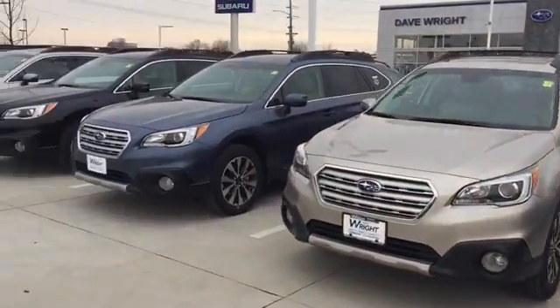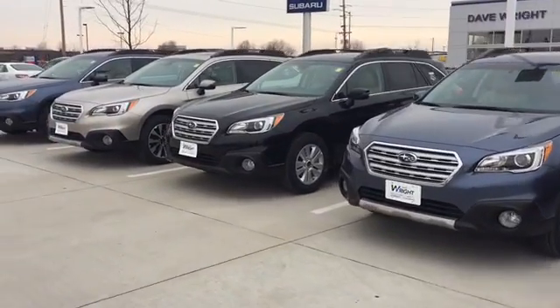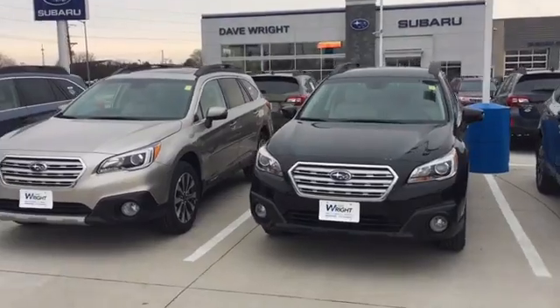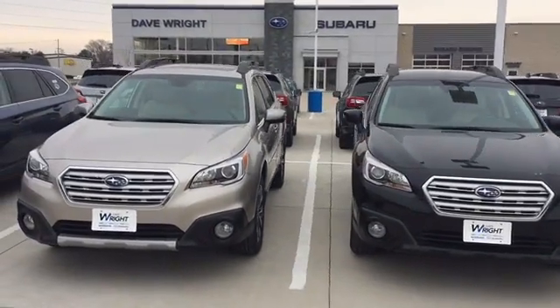So there's just a quick look at the Subaru Outback. I look forward to hearing from you and learning what you're looking for and seeing what I can help you accomplish. Again, this is Keith at Dave Wright Subaru in Hiawatha.